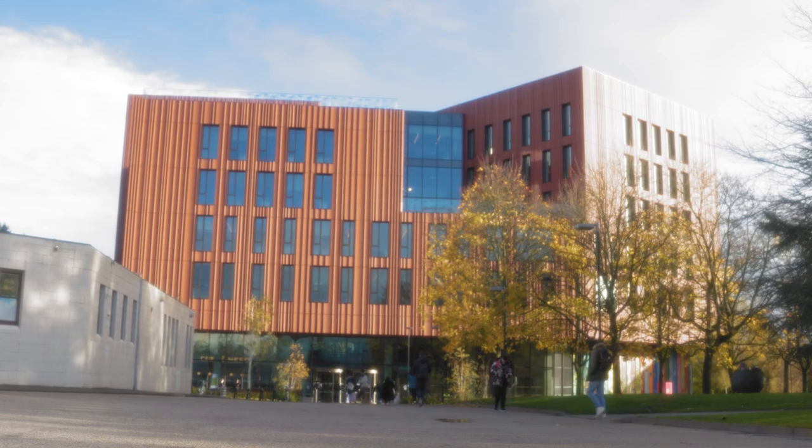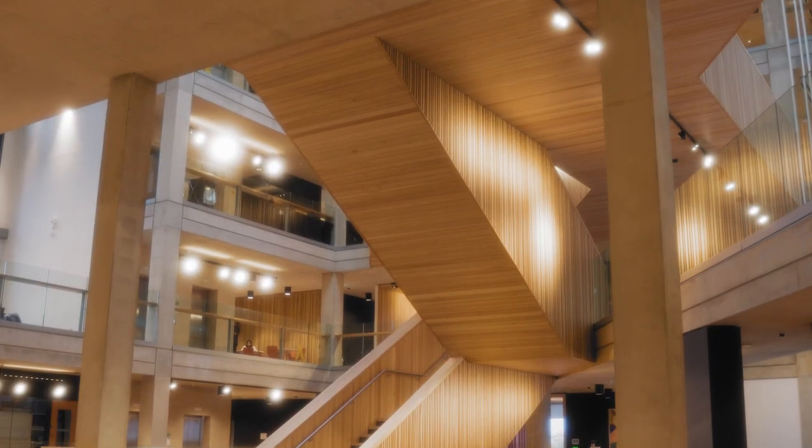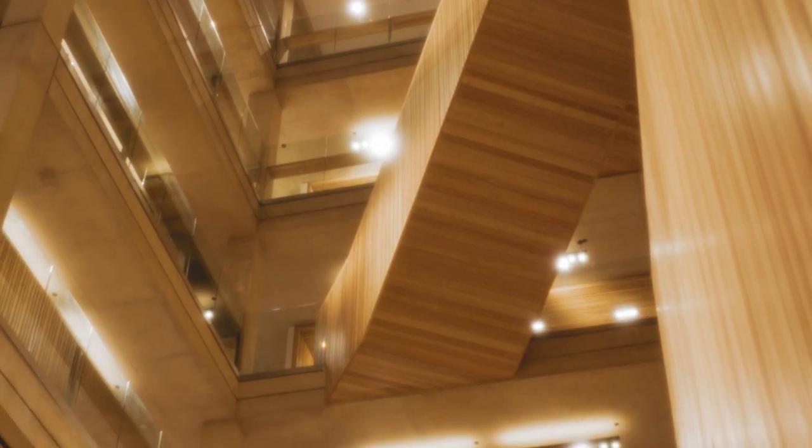Hello everyone, welcome to my day in the life video. I'm Cathy, a second year economics student at Warwick. Right now we're in the Faculty of Arts building — it's one of the newest and most fancy buildings on campus. Today you're going to stay with me: we're joining two seminars in the morning, then going to Coventry Food Bank in the afternoon, because Wednesday is always the time for society and extra-curricular activity. So come with me.